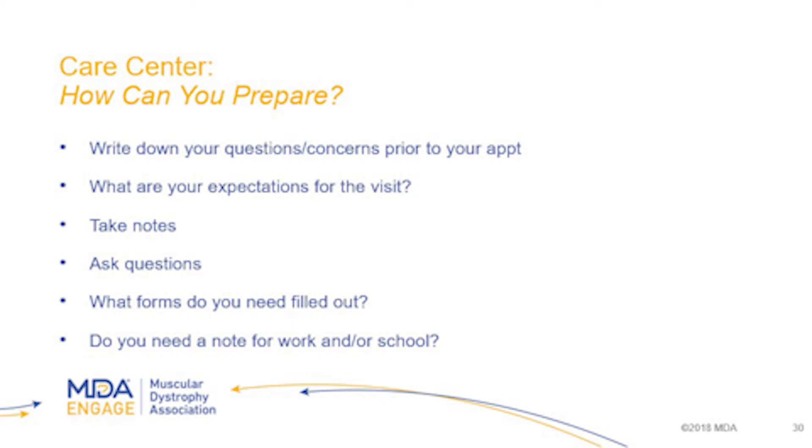How can you prepare for your visit? Write down your questions or concerns prior to your visit. These might come up throughout your day, or if you have a clinic appointment every three months, questions and concerns may pop up throughout those three months — keep track of them all. Think about what your expectations are for the visit. Our care center nurse comes in before you see the provider and asks what your expectations are for today, which really shapes the entire visit for the provider.